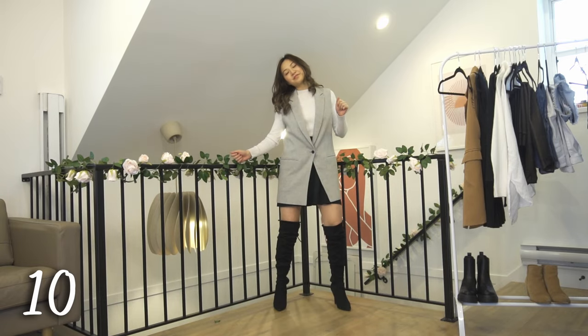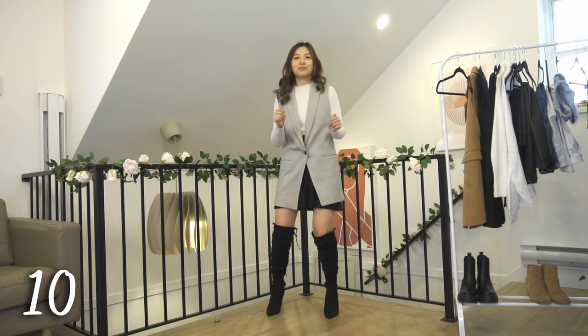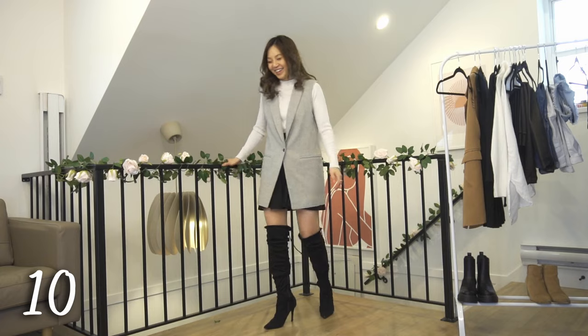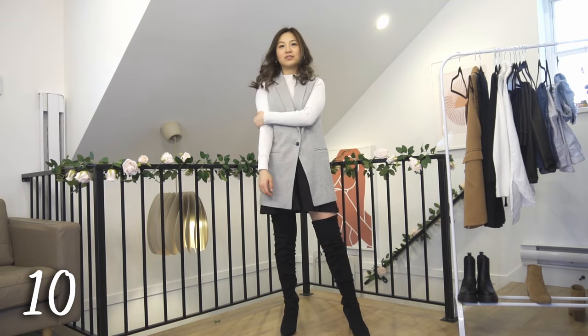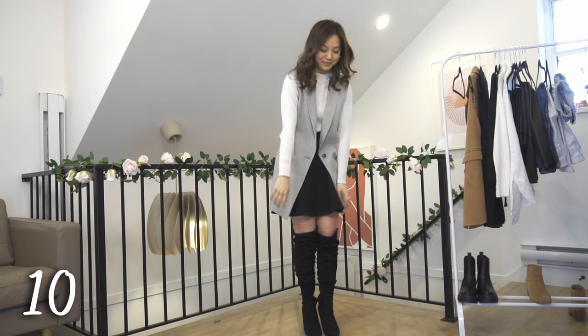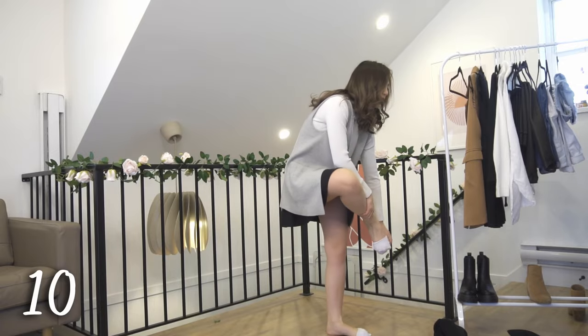I keep pulling up my boots in this video because they're about half a size too big and they keep falling down. I'm so used to the Asian parent thing where they buy you half a size bigger so you grow into it — except I'm an adult now so I'm never going to grow anymore. Sometimes when I wear these boots I double up my socks so they fit better.